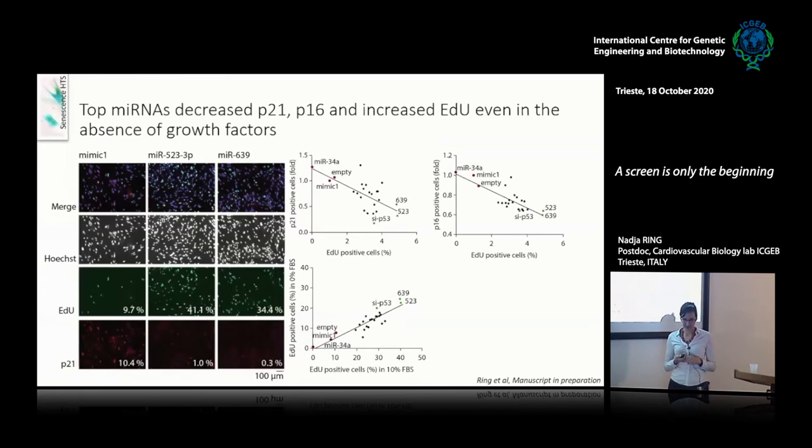I validated the top 20 microRNAs from the screening and saw an inverse correlation between the amount of proliferating cells and the amount of P21-positive or P16-positive cells. You can see the effects of miR-523 and miR-639 — there's even an increase in the number of cells and a large increase in proliferation. Interestingly, this also worked in the complete absence of FBS — even without any growth factors in the medium, the cells were still able to reinitiate proliferation.